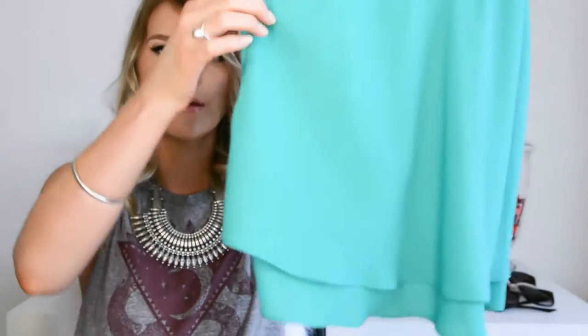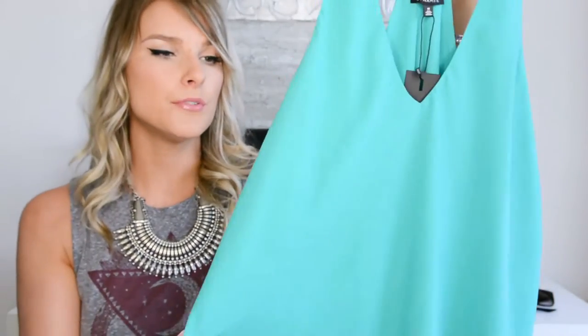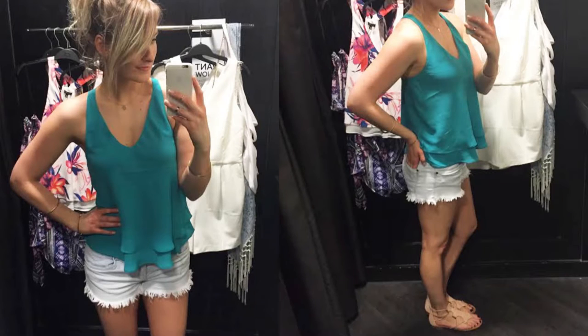I grabbed two things from Dynamite and the first one is this really pretty trapeze floaty style top in a beautiful Kelly green color, which I love. The back goes racerback and it's double layered but floats away from the body. It also comes in a slew of other colors, including a floral print, but when I tried them both on, the green just suited me better.